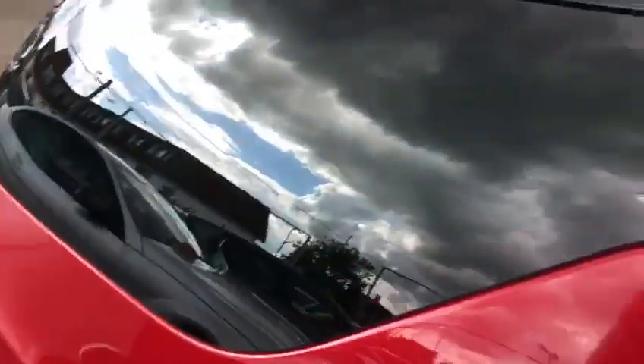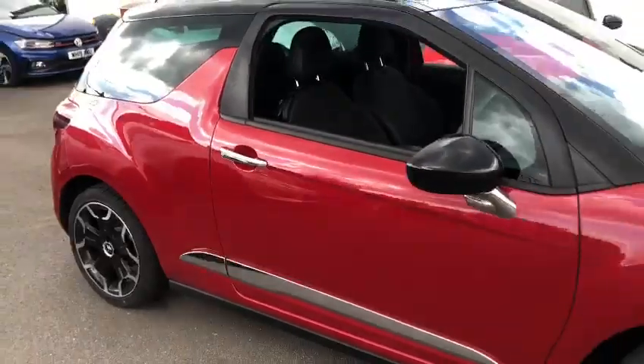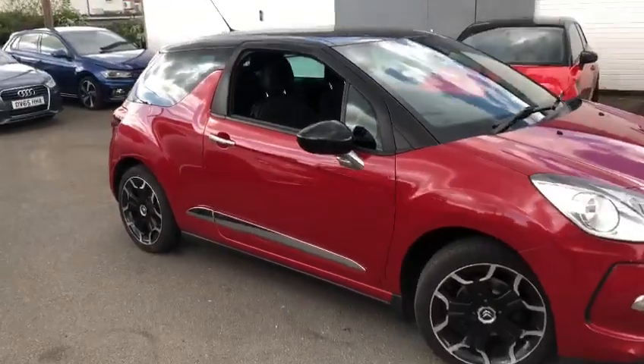So that is our DS3 that we have in stock. If you do have any other questions, please let us know, and thank you very much for watching our video.